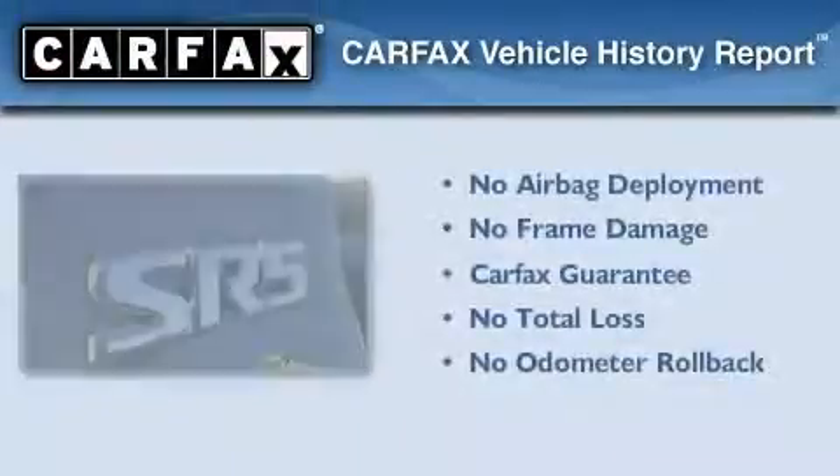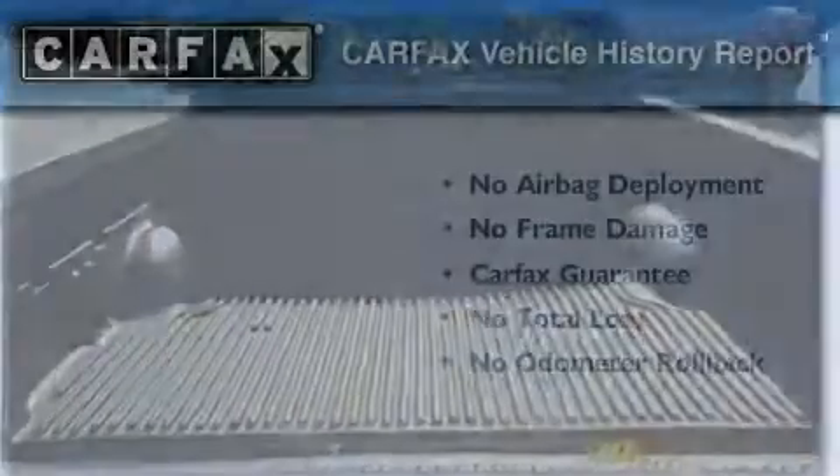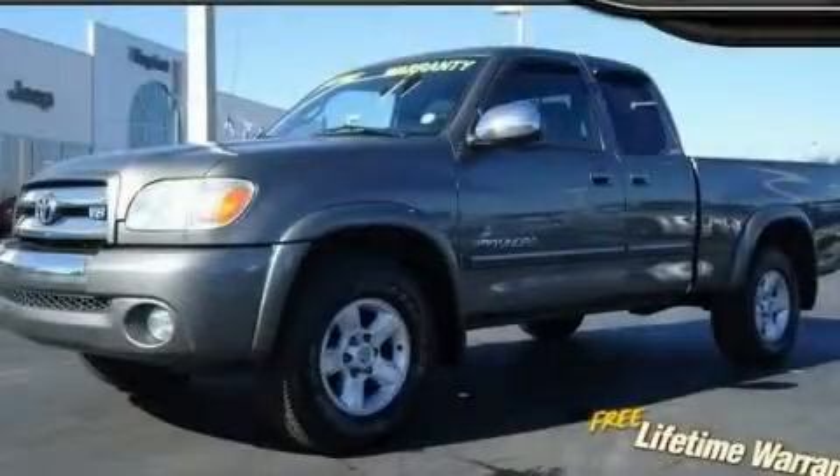Not to mention that this Toyota qualifies for the Carfax buy-back guarantee. This vehicle is sure to sell fast — call and arrange your test drive today.